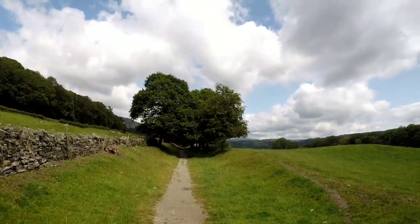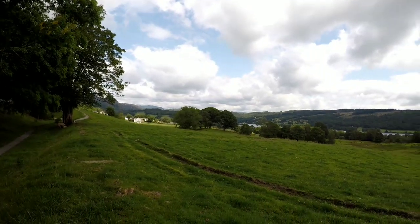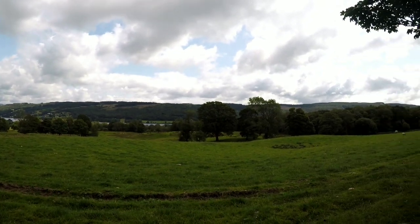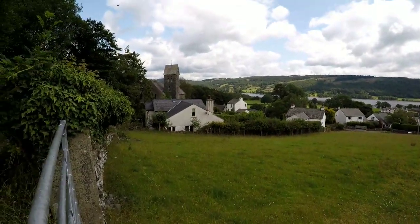Look at the trees outside. So that's the first view of Coniston Lake we had this morning. Just a little bit of footage from the back of Coniston Village.